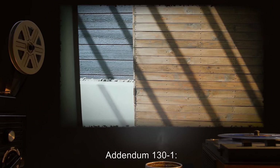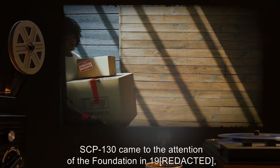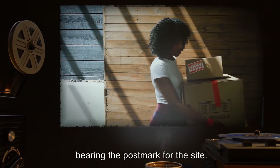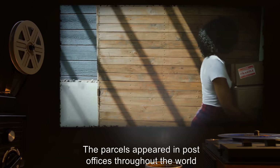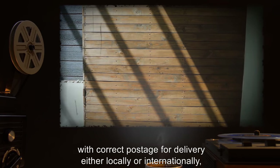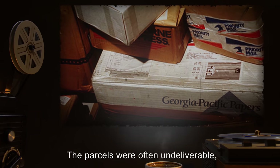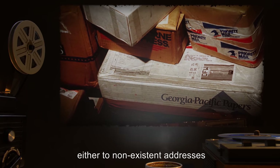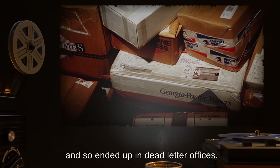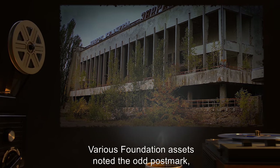Addendum 131: SCP-130 came to the attention of the Foundation in 19— when packages and letters began to be circulated bearing the postmark for the site. The parcels appeared in post offices throughout the world, with correct postage for delivery either locally or internationally, depending on the parcel. The parcels were often undeliverable, either to non-existent addresses, or to recipients who were not at the address, and so ended up in dead-letter offices.